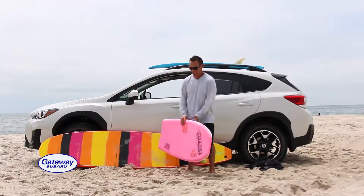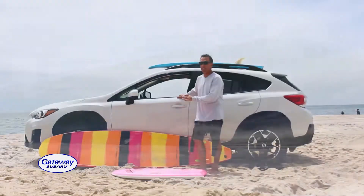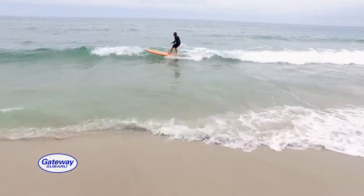I used to have a Jeep, but honestly, I'm not missing it at all. The gas mileage is excellent. With this car, I can spend more time in the water and less time at the pump.